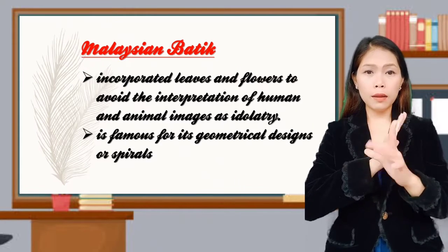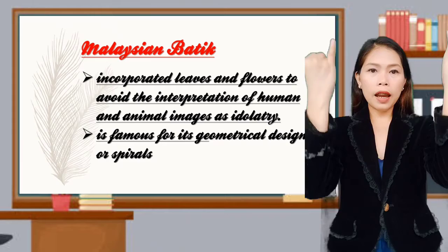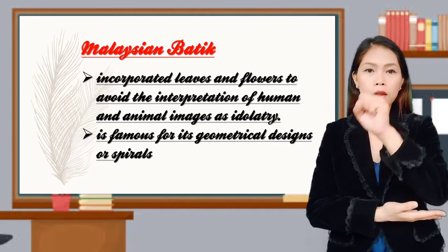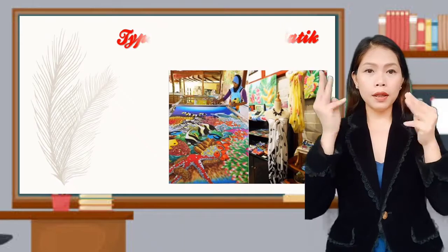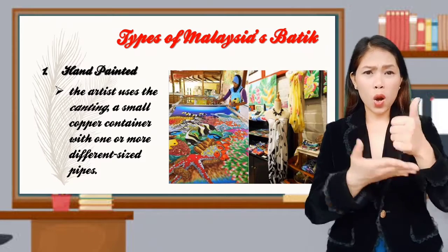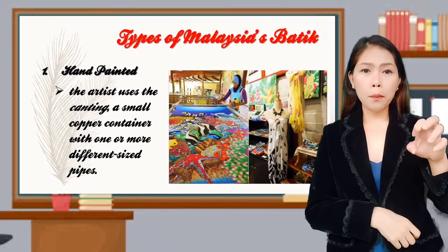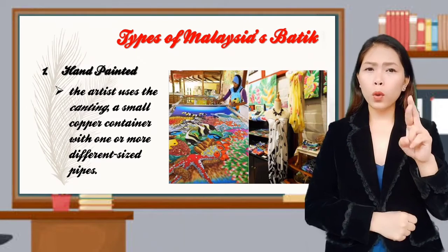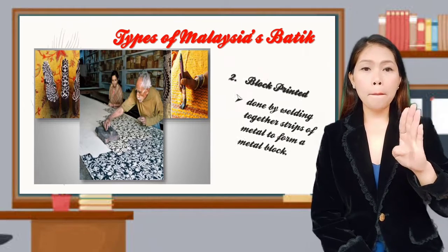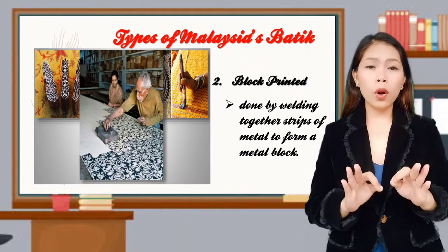Malaysian batik incorporates leaves and flowers to avoid the interpretation of human and animal images as idolatry. It is famous for geometrical designs or spirals. There are two types of Malaysian batik. First, hand-painted, where the artist uses the canting, a small copper container with one or more different-sized pipes. Second, block printed, done by welding together strips of metal to form a metal block.